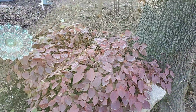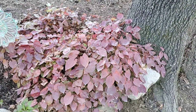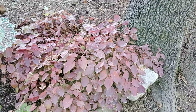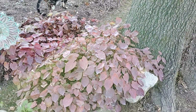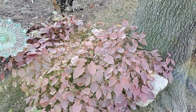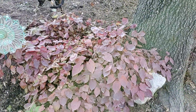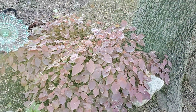This is epimedium — this is its winter color. After these leaves die back, I'll trim all that off and it'll have a million little yellow flowers, then the new leaves will be a pretty green all summer long. This is really another great plant — it's taken years to get this big of a clump, but I really love it.